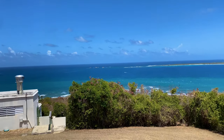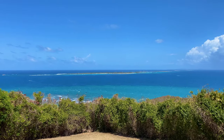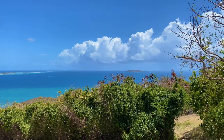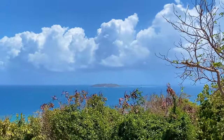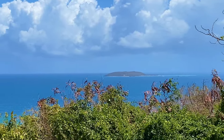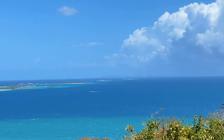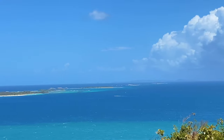It's a Saturday so there's a lot of boats over at Icacos. And then over there is Palomino. And the beautiful Caribbean Sea. And out there you can kind of see the shadow of Vieques.